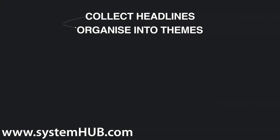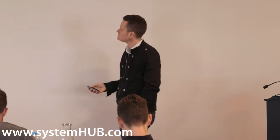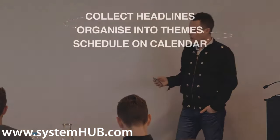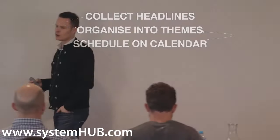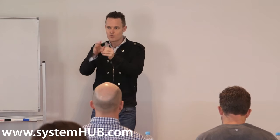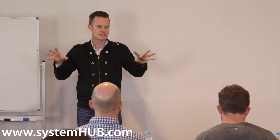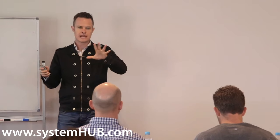Then you want to theme your content — put it into some kind of theme. So you have different categories in your newsletter, or each week might be a different theme. Once your content is themed, schedule it on a content calendar. For example, if you've got a promotion coming up in October around XYZ, you know the three weeks leading up to that you want to be talking about related topics. You don't want to be talking about the same thing all the time — scatter your content to make it interesting and engaging.